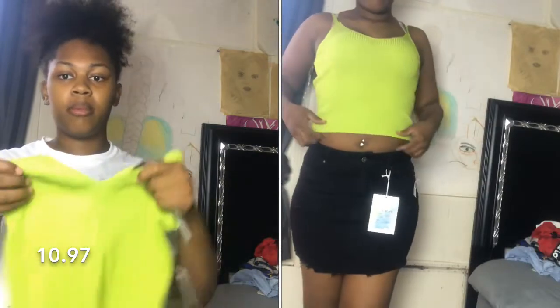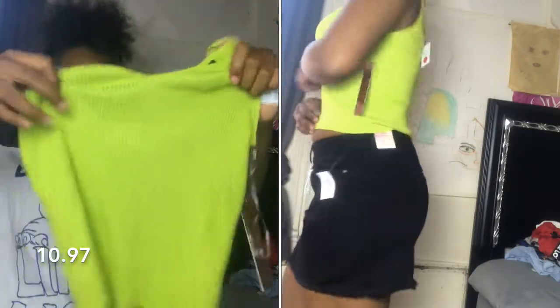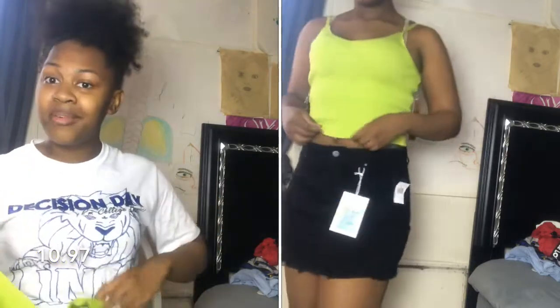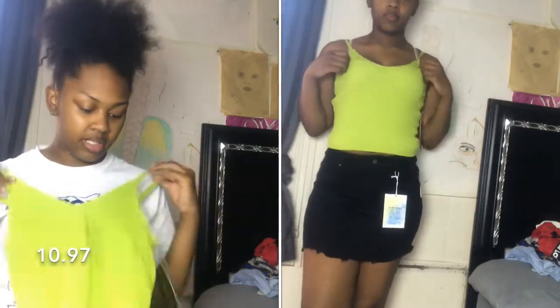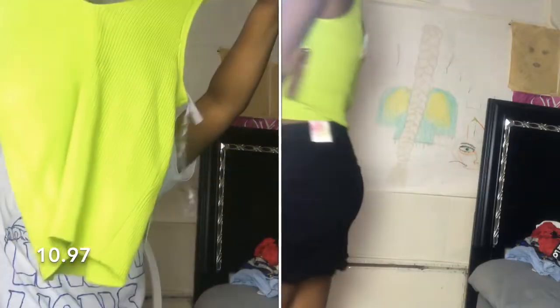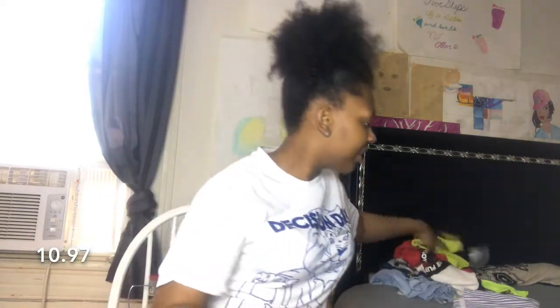The next thing I have is this cropped lime green shirt. I think it's cute — where I'm going to wear it to, who knows, I just put stuff together. It's just a lime green tank top cropped shirt and I think it's cute. I didn't mention any of the prices so I'm going to leave those on the screen. I think I have one more shirt.